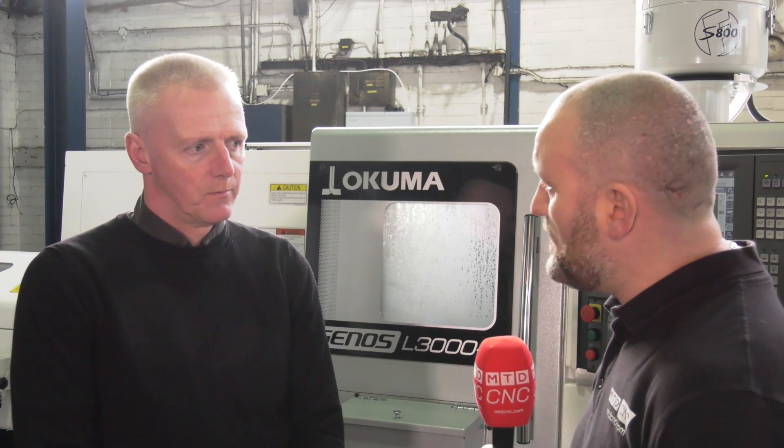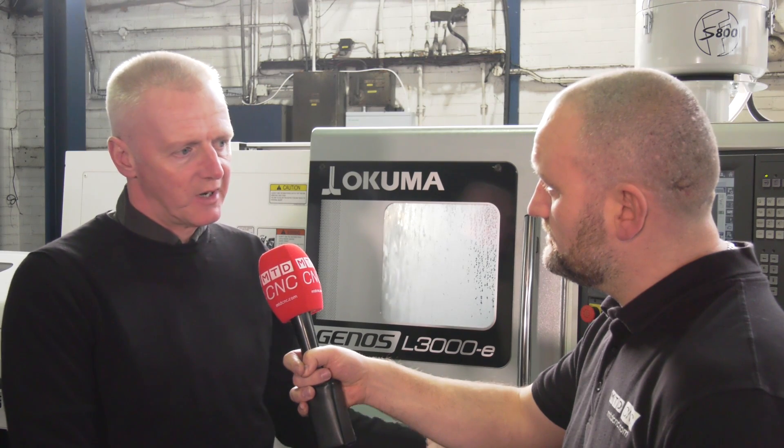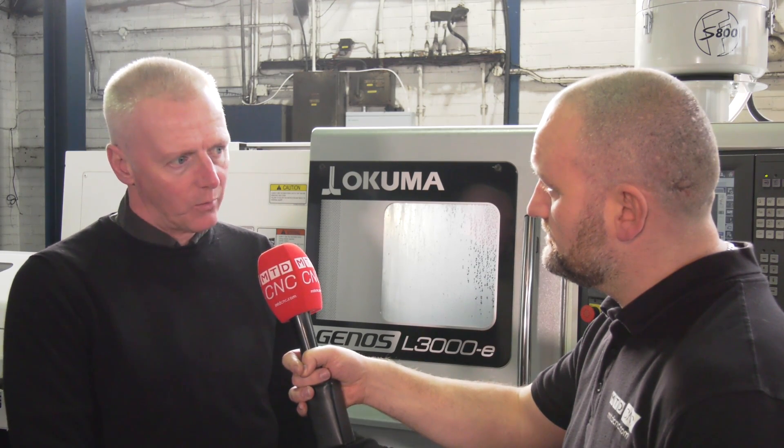Have you bought this machine for new work or just to improve on existing work? We're all working in a very tight environment price-wise, fighting material costs going up, so we've put this machine in to help us bring the cycle times down. The first job we did on it we had a 26% saving, which — if we can do that for all the jobs in the factory — we'll be very pleased with that.